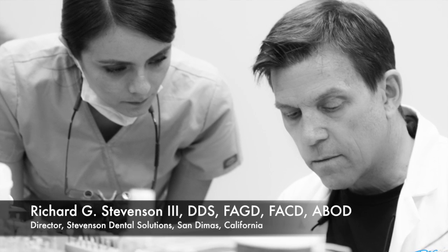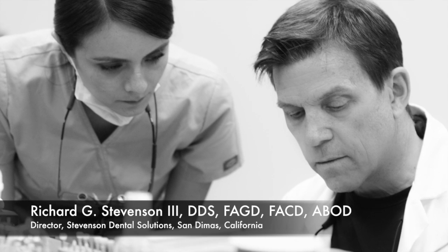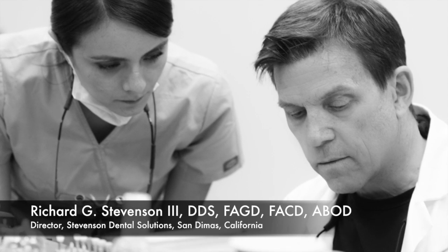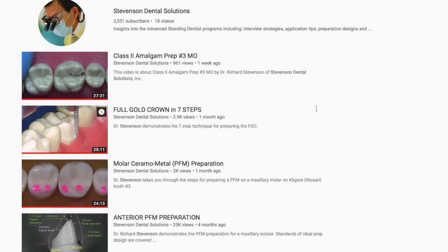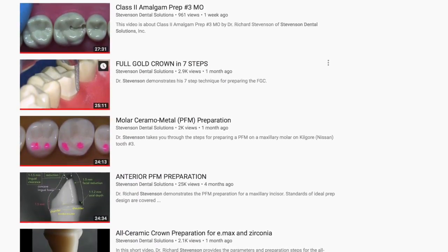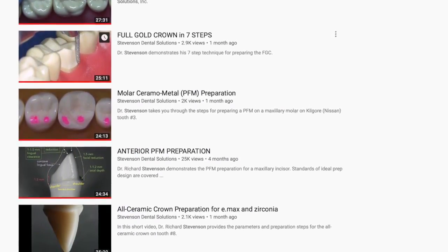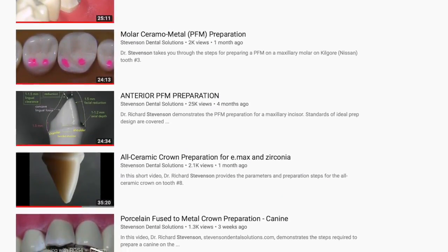The teaching center provides hands-on courses for dentists looking to improve their skills and increase their knowledge. We have a growing YouTube channel with about 22 videos at this time, and I'd like to hear your feedback on any topics you'd like to see videos on.